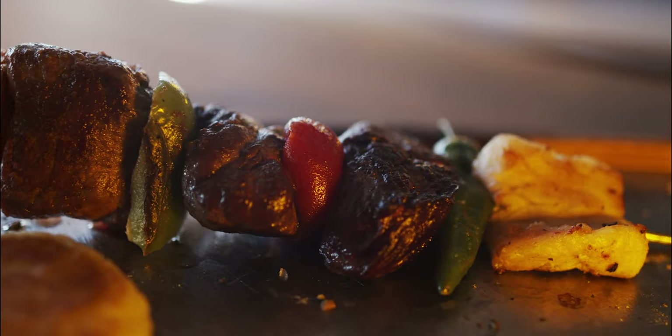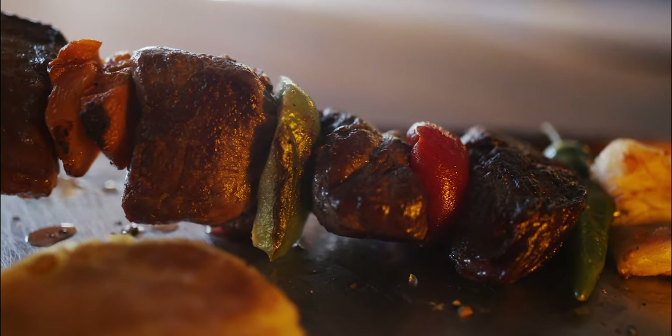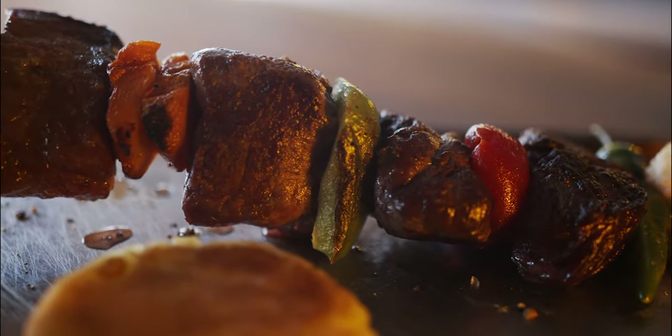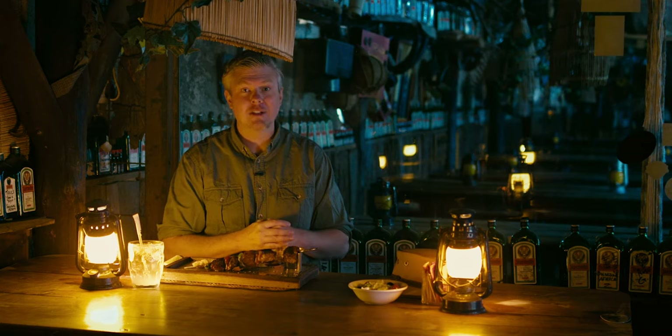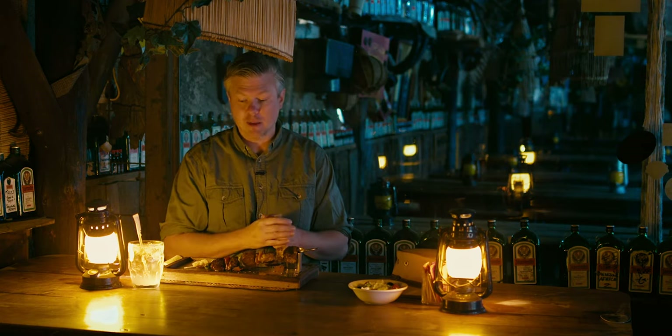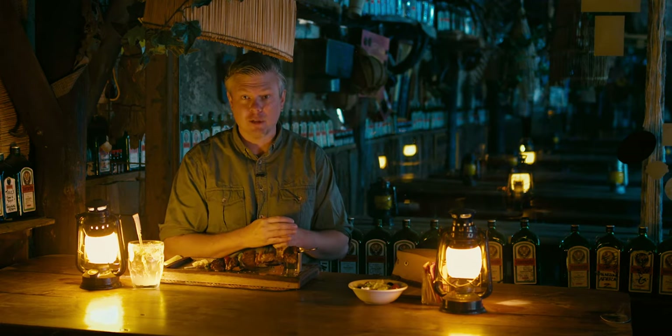Today we're going to sample crocodile, ostrich, springbok, zebra, kudu, and oryx. Oryx is probably the most common game meat you would get here in Namibia, and so is the springbok. But the crocodile, ostrich, and zebra are definitely quite rare.